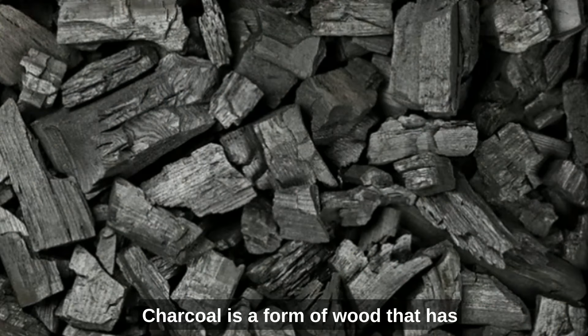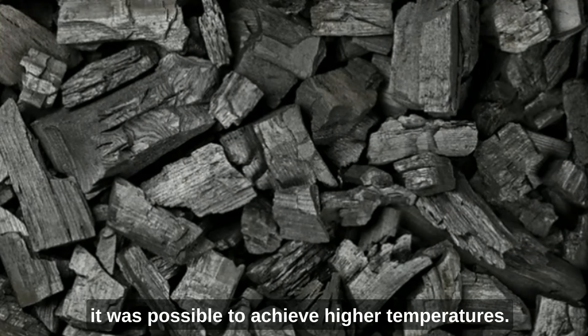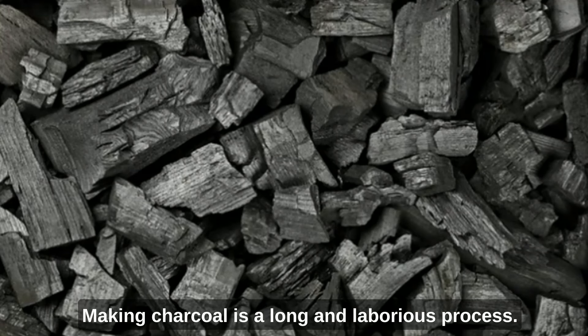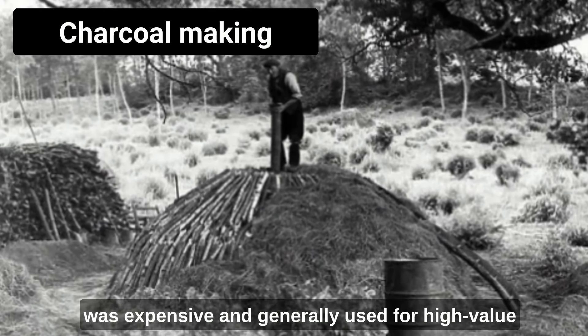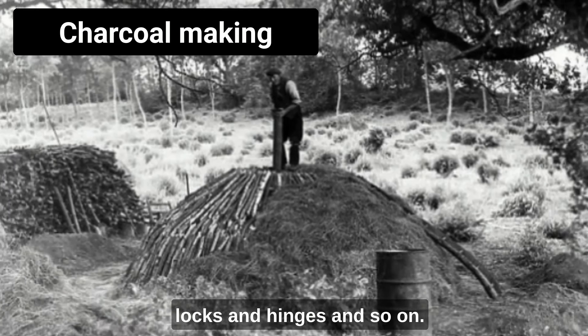Charcoal is a form of wood that has been baked without being exposed to oxygen to prevent it burning. It was preferred because, to put it simply, it was possible to achieve higher temperatures. It's wood with the efficient bits and the impurities removed — it's what most people use in barbecues. Making charcoal is a long and laborious process. This meant that charcoal and the resulting iron were expensive, and generally used for high-value products like weapons, armour, and also for products for which no other realistic alternative existed, like locks and hinges.